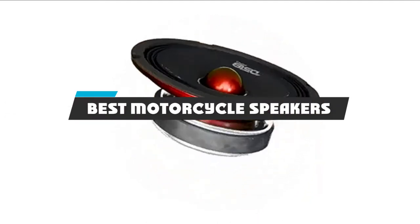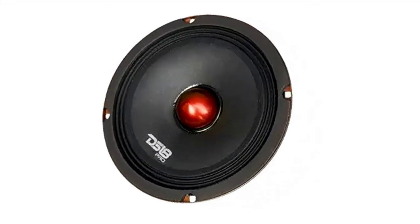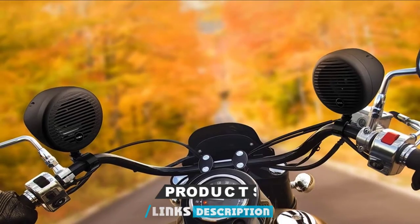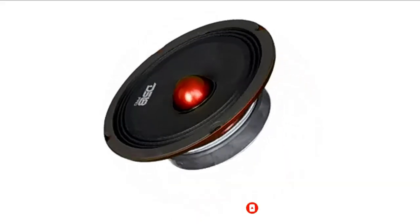If you're looking for the best motorcycle speakers, here's a list you must see. We made this list based on our personal preference and sorted it based on their features, prices, quality, durability, and reputation of the manufacturers and customer feedback. We've included options for every type of customer. So let's get started.